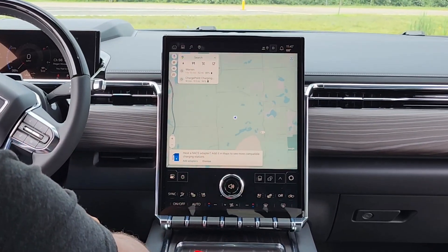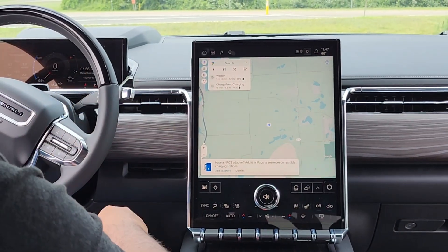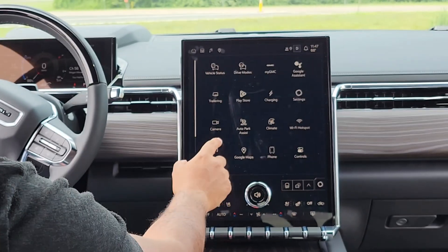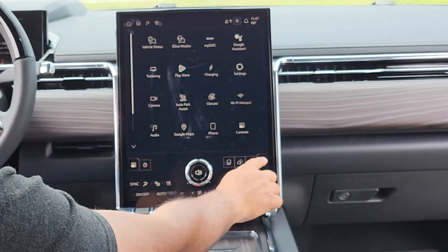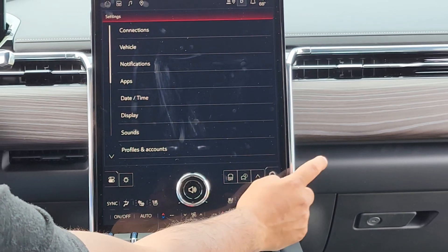So looking at this compared to my truck, which is a 2025, I'm noticing just a few things that are different. First of all, the font is a little bit different. Some of these icons are different — vehicle status, that's a little different. On my truck, this is not a button, it's just an empty square. When you click this, it brings you to the settings. That's kind of nice.